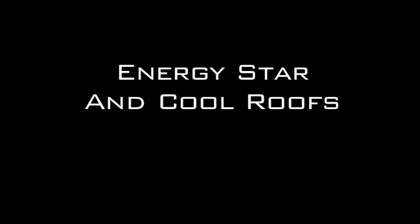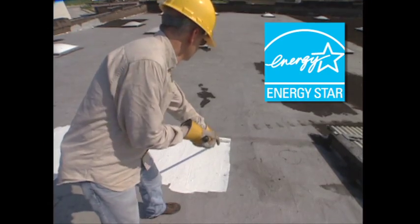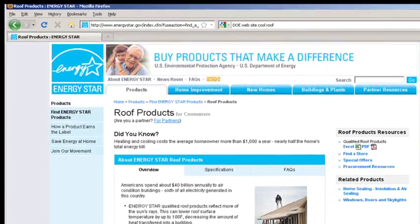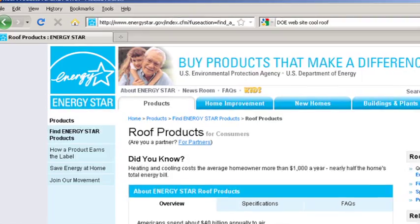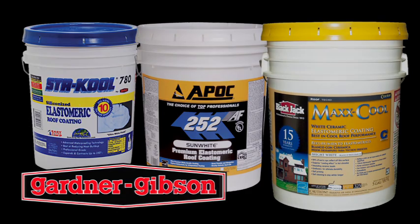As an energy saving program, cool roofs are a centerpiece of the U.S. Energy Star program — a partnership with manufacturers in dozens of product categories to help businesses and consumers save money, consume less energy, and protect the environment. Gardner Gibson was a charter member in the Energy Star Cool Roof Program and leads the industry with the highest tested levels of reflectivity, the key testing measure used in cool roof coatings.